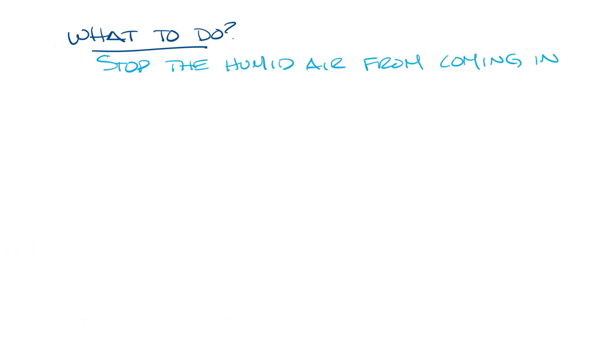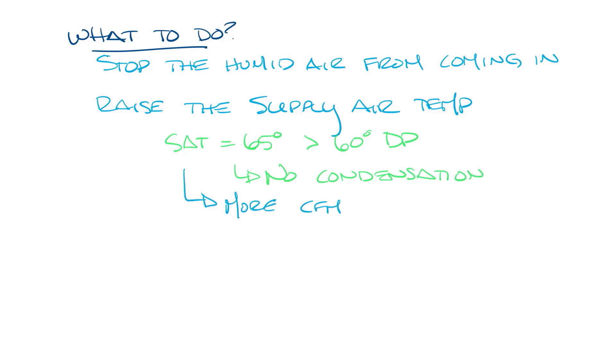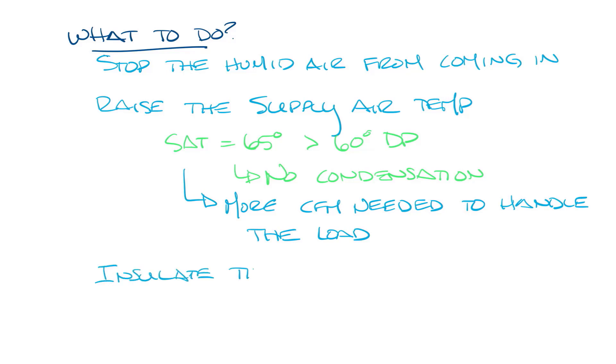So what should you do about it? Ideally, you would stop the outside air from coming into the space. For some spaces, like a restaurant or any business that has foot traffic all day, this is really not possible. You could raise the supply air temperature. In our example, if the supply air was over 60 degrees, the diffuser surface temperature would be over 60 degrees, and therefore over the dew point, so it wouldn't sweat. But remember, raising the supply air temperature would mean you have to supply more air flow, more CFM, to handle the space and the load. If this isn't an option, another solution would be to insulate the diffuser, so that it can't get as cold as the supply air temperature that's blowing through it.